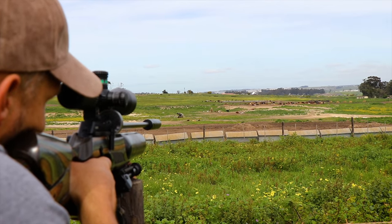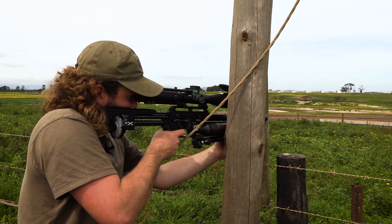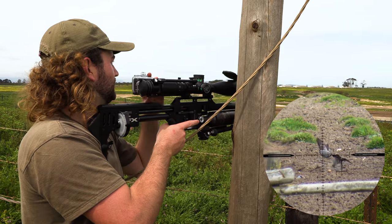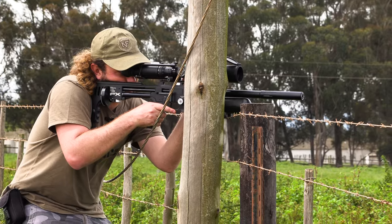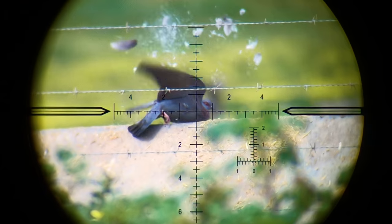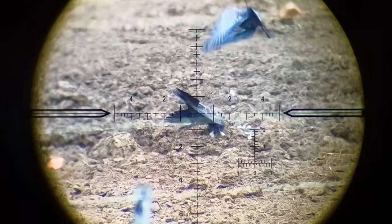Garaf takes a few shots with the Crown, but the 18-grain pellets he's shooting have less than half the BC of the slugs and they struggle a bit even in the slightest wind, so we decide to revert back to what's been working best. We'll see you next time.